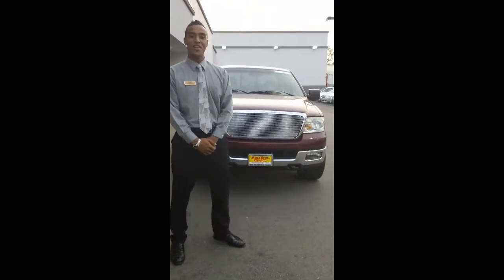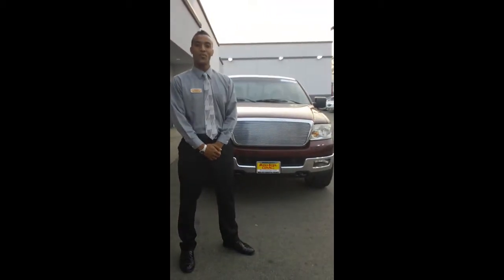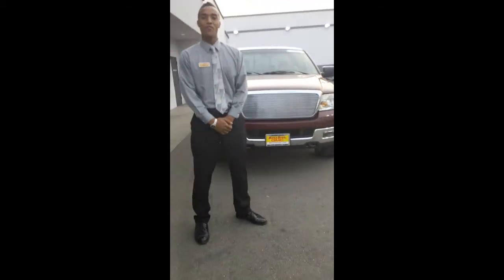Good afternoon Dakota. My name is Ian Jackson. I'm an internet manager here at Moss Brothers San Bernardino. Today I'm going to go ahead and show you a 2004 Ford F-150 Lariat.